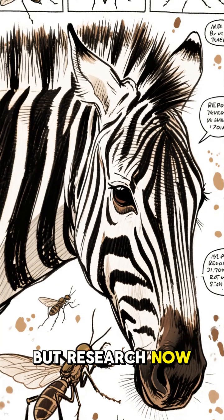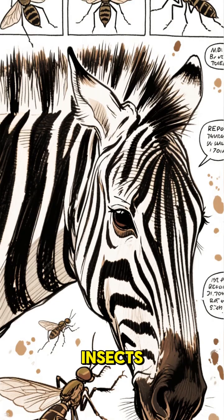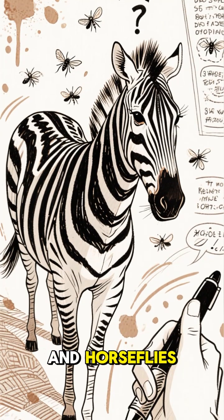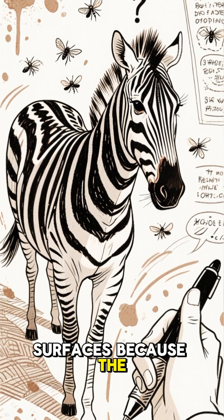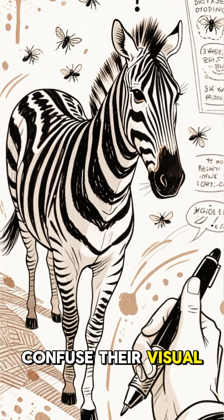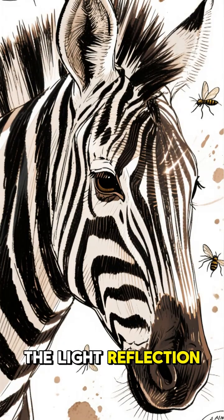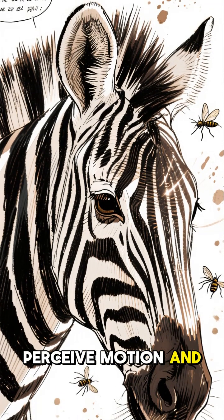But research now shows the pattern actually helps deter biting insects. Flies like tsetse and horseflies find it harder to land on striped surfaces because the alternating black and white patterns confuse their visual sensors. The light reflection messes with how they perceive motion and depth.